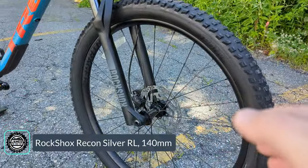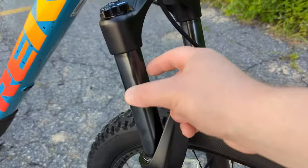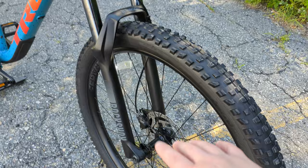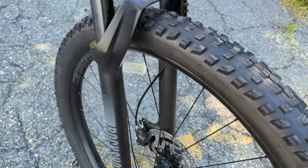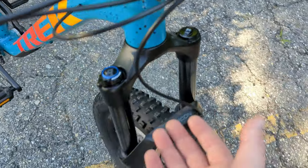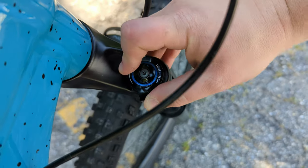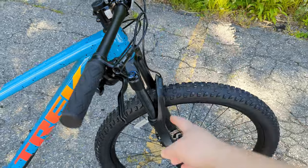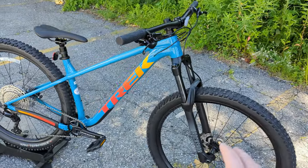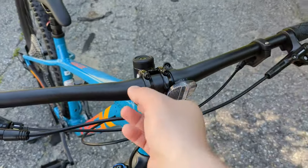Controlling the front end is a RockShox Recon fork. This is one place where I wish the spec was a touch better, as the Recon runs relatively thin 32mm stanchions. However, it does offer 140mm of travel, boost front end, air adjustability to dial in your weight and riding style, and a compression adjuster from open to lock-out. When you jump to the Roscoe 8, that fork gets a major upgrade — something to consider when comparing the two.